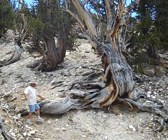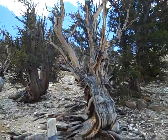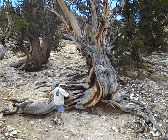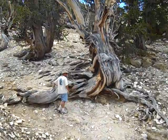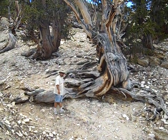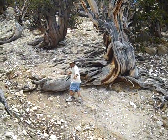There's this tree right here where this whole side of the tree is dead, but on the backside the tree is still alive. Just looking at the environment around it, it's living on rock and this alkaline soil, but still surviving.